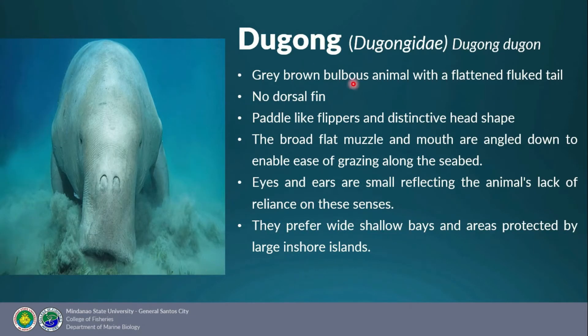Dugongs look like gray-brown bulbous animals with a flattened fluke tail and no dorsal fin. They have paddle-like flippers and a distinctive broad flat muzzle angled downward to enable grazing along the seabed. They have small eyes and ears, indicating limited reliance on these senses. They prefer wide shallow bays and areas protected by large inshore islands. Dugongs can live up to 70 years — nearly twice as long as manatees — and average 2.4–3 meters in length, weighing 230–500 kilograms. Both manatees and dugongs are protected but remain easy prey for hunters and are frequently hit by boats or trapped in fishing nets. Mangrove habitat destruction also threatens these gentle sirenians.